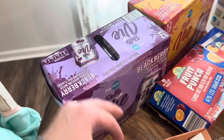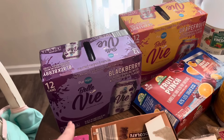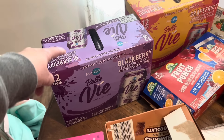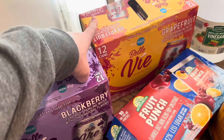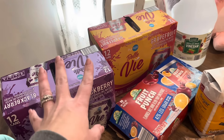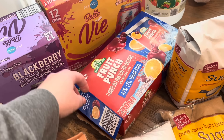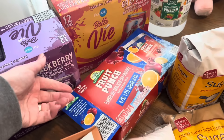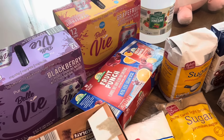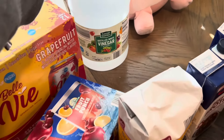I always run out of seltzer and I don't like paying Food Lion prices, so I grabbed two 12-packs. One is blackberry - I've been a fan of blackberry since trying the Polar ones - and one is grapefruit, which is my all-time favorite seltzer flavor in any brand. Hopefully that tides me over through the rest of February. Finley also wanted juice boxes and picked fruit punch, but she tried one in the car and didn't like them, so hopefully Kylie drinks them. The 10-pack was about $1.50.